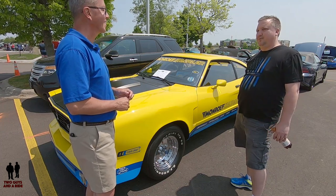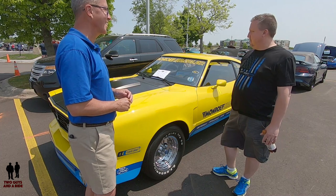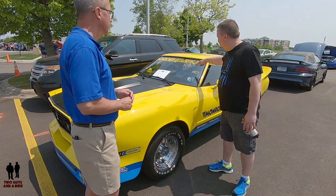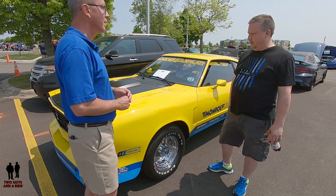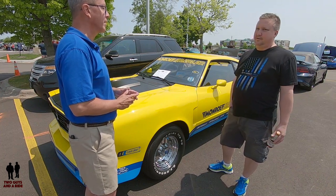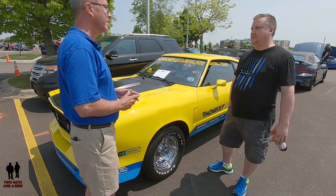I was looking for a Cobra II because I had one years ago and my oldest daughter loved that car when she was a little kid. When she started driving she decided we needed to get another one, so I started searching eBay. I found this and couldn't pass it up — I remembered this car as a kid from the model kit. I talked to the seller and said I loved it but wasn't really in the market and it was a little more money than I had to spend. He said he wanted it to go to a good home, and over the next month we worked out a deal.